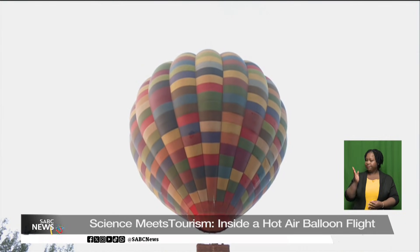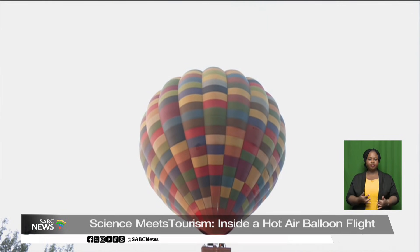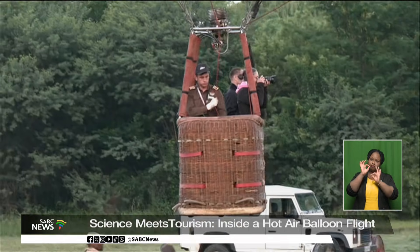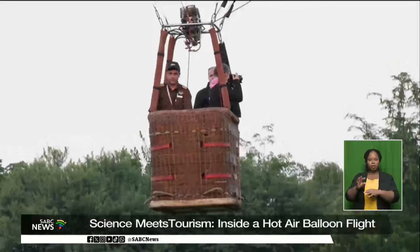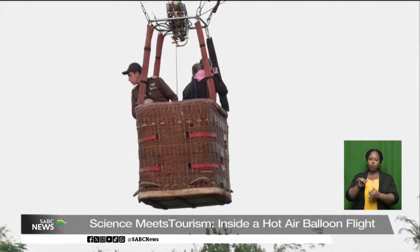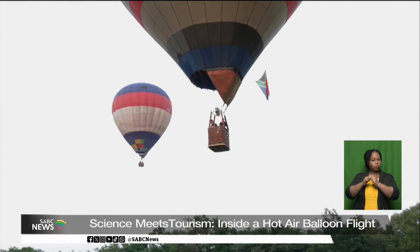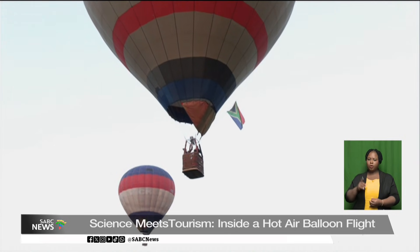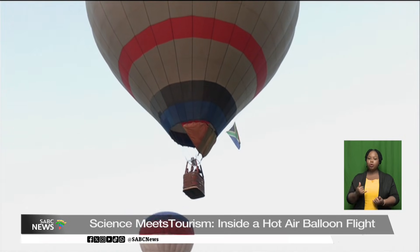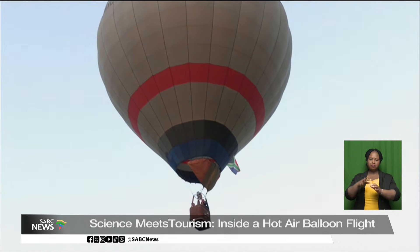Hot air balloon rides are often seen as magical bucket list experiences that drift quietly across the sky at sunrise. But behind every graceful ascent is a precise blend of engineering, meteorology, and aviation science. For many pilots, ballooning is also a recognized air sport governed by strict safety and operational standards. Today we explore what it really takes to get a hot air balloon into the air, and how the scientific process forms part of a broader tourism experience in the Magaliesberg.